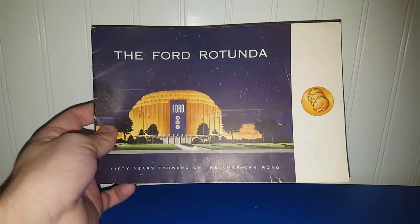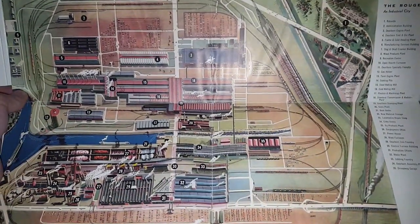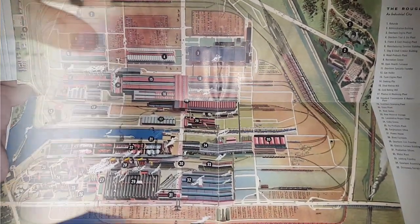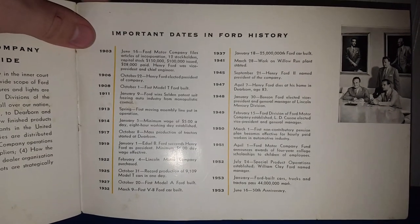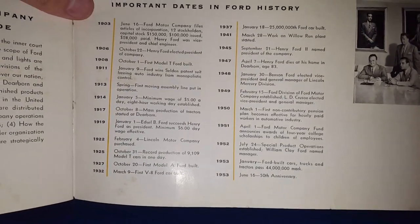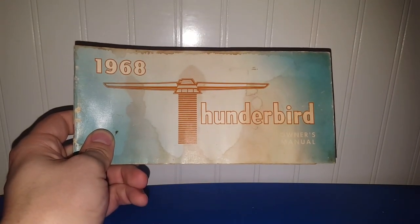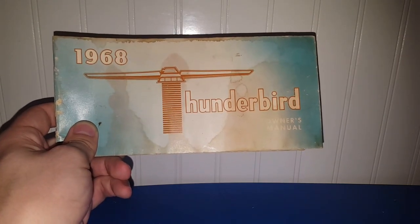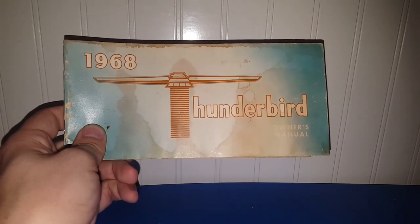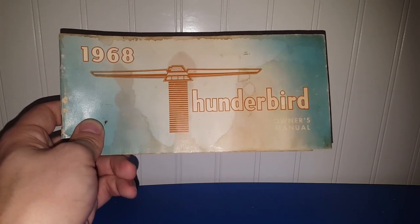This is a Ford Rotonda book, probably from the mid-50s. It's even got a map of the Rouge Industrial City, which I think is really cool. Judging by the timeline at the back, I assume this is from 1953 for the 50th anniversary of the Ford Motor Company. This doesn't have anything really interesting in it — it's for the 1968 Thunderbird, it's the owner's manual with some water damage. I haven't done any research on this stuff, so we'll see what it may bring; if it doesn't go for a lot I'll put it in a live sale for a few dollars.